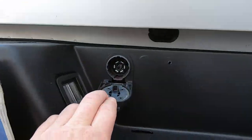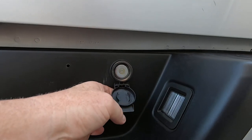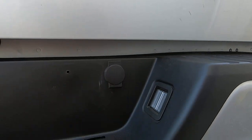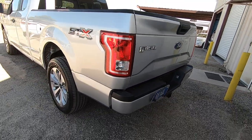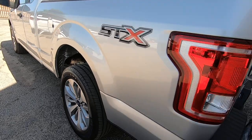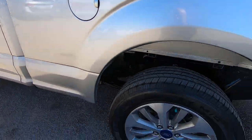Tow hitch, light plugs. You can lock it — interesting. Trying to see anything on this bedside; I don't see anything on the bedside either.